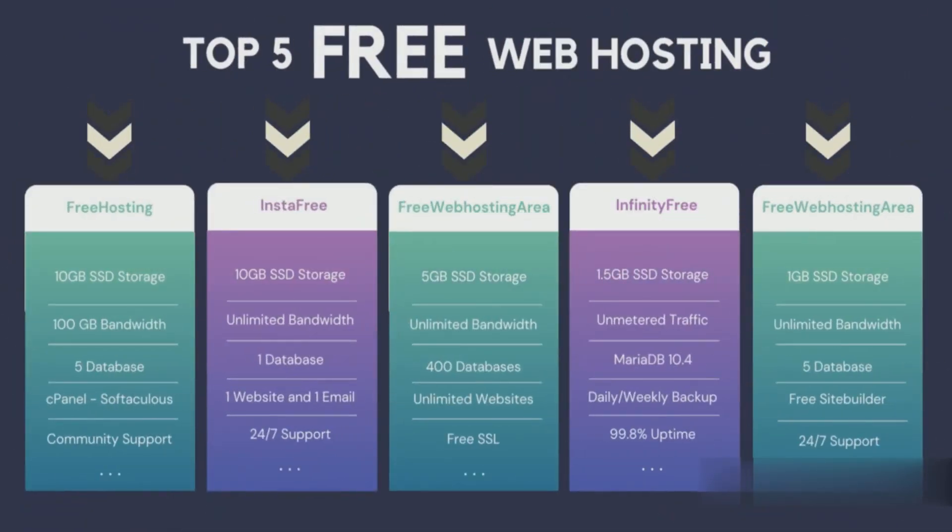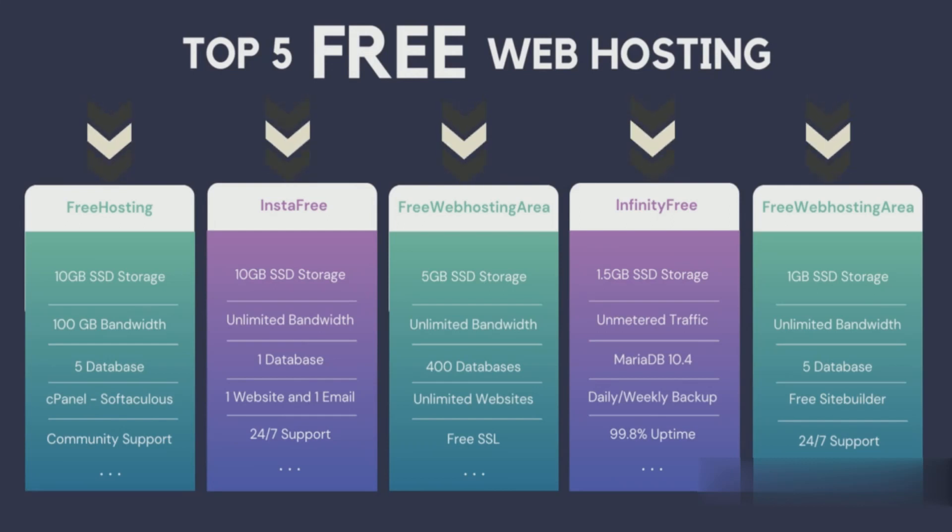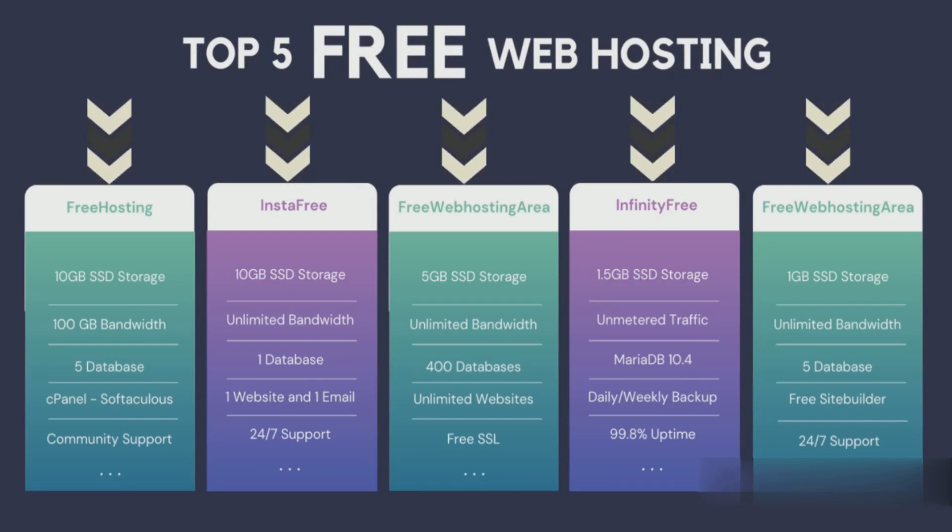Hi everyone, welcome back to ITR's YouTube channel. When getting a website up and running for a business or for yourself, free web hosting services can help you save on expenses. In this video, I'll be covering the top 5 best web hosting services that are completely free. Let's get started.